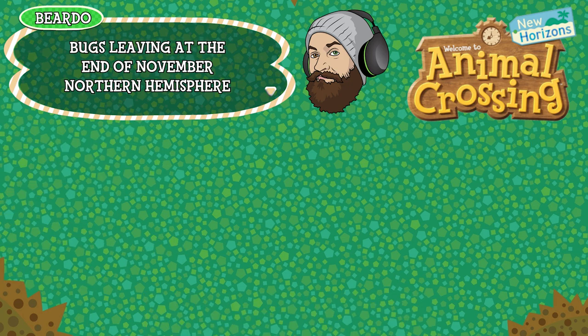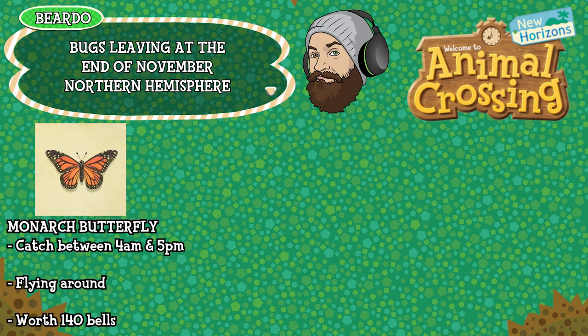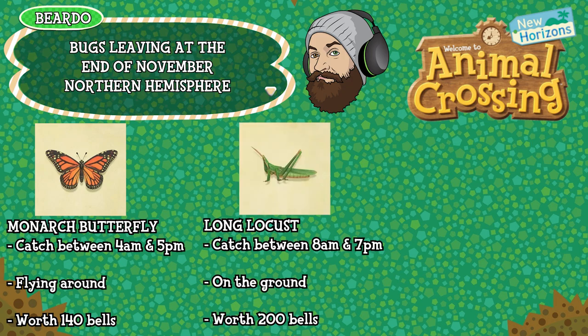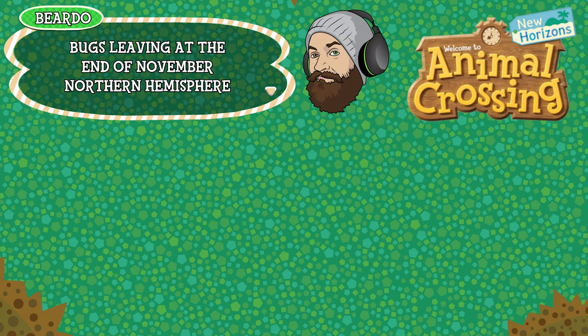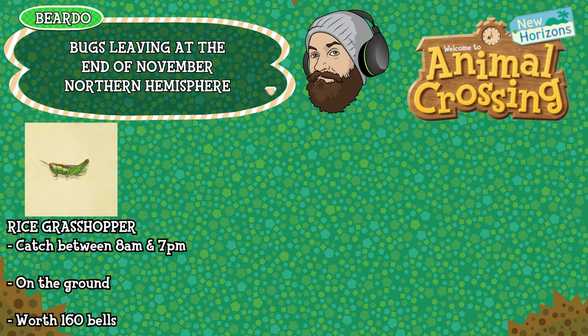Kicking us off for the bugs is the monarch butterfly, can be caught between 4am and 5pm, found flying around in the air and is worth 140 bells. The long locust can be caught between 8am and 7pm, found on the ground and is worth 200 bells. The migratory locust can be caught between 8am and 7pm, found on the ground and is worth 600 bells. The rice grasshopper can be caught between 8am and 7pm, found on the ground and is worth 160 bells.